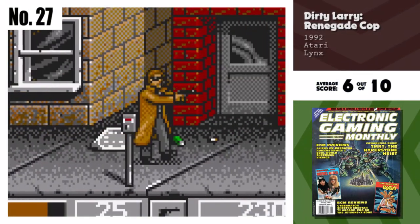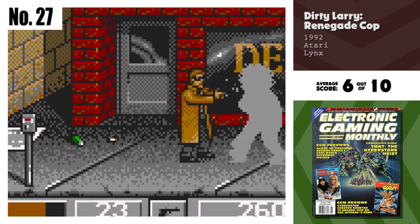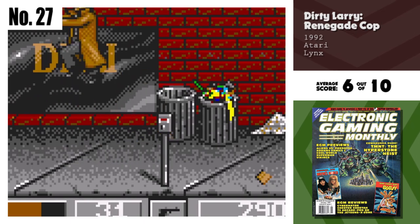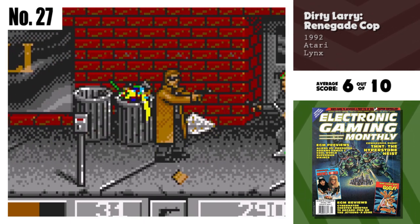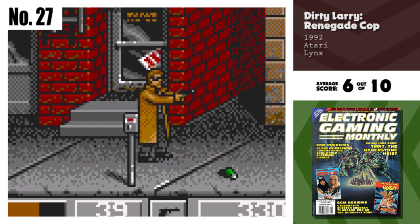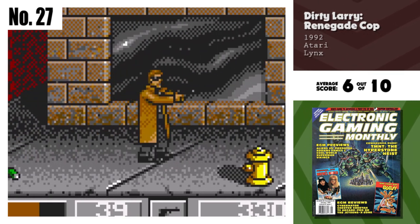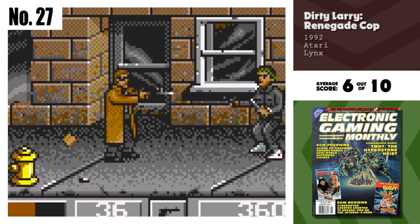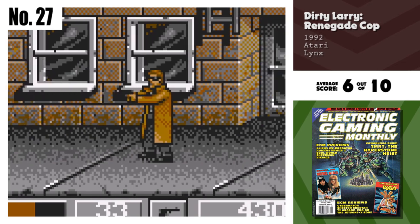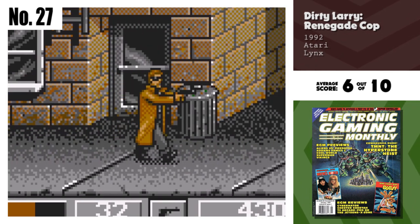Number 27, Dirty Larry: Renegade Cop. This is one of the best looking Lynx carts that I've seen in a long time. The graphics are very detailed and the animation is top notch. The sound support is weak as usual, but that's to be expected. The gameplay suffers from repetition and lack of technique. This could have been a hot cart, but ends up being above average at best.